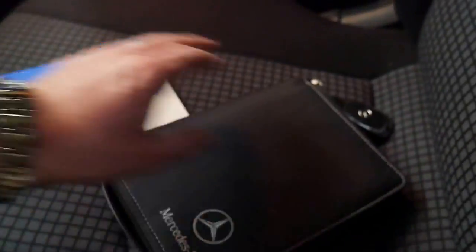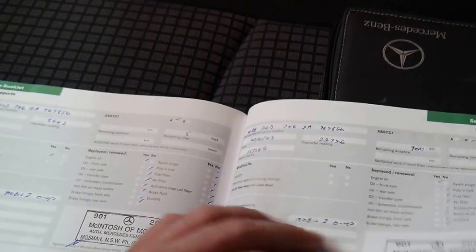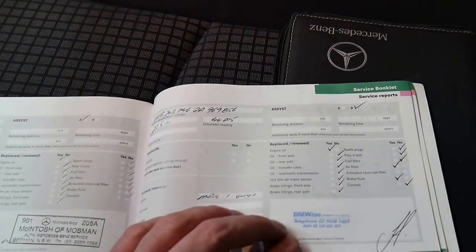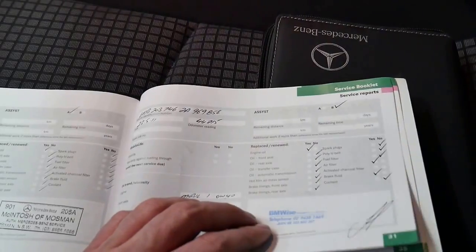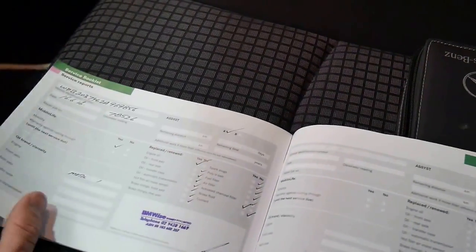As you can see it's been serviced at Mercedes-Benz at 8,000, 22,000, and so on up to 36,000 kilometres. Then it went to BM Wise — which is actually a BMW specialist — at 44,000, 51,000, 61,000, 68,000, right up to 78,000 kilometres.